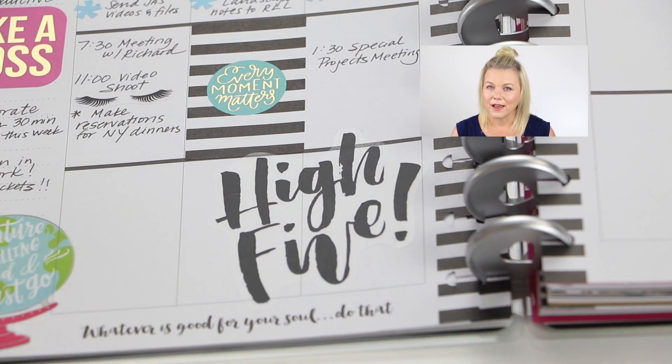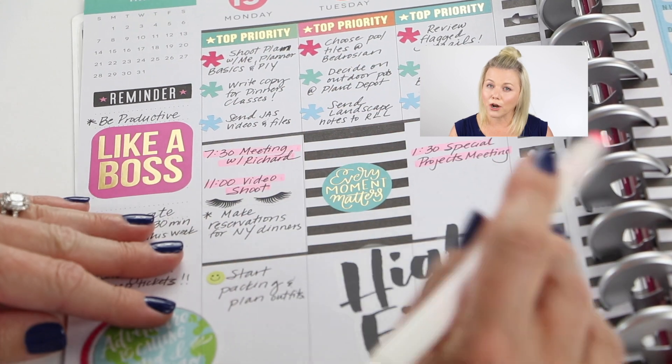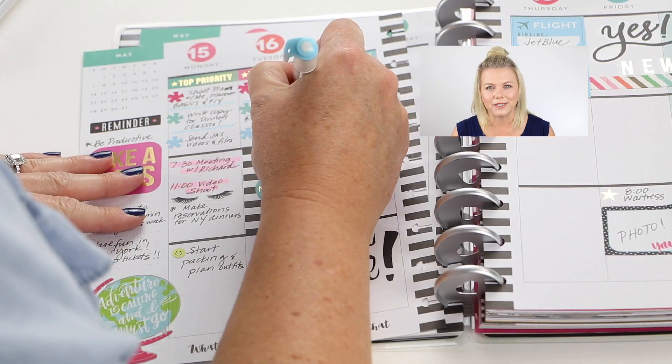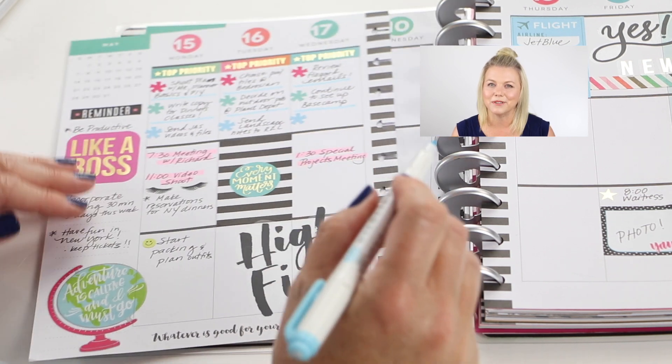I'm almost finished with my week. I just want to add one more thing. I think I'm going to use the highlighters to mark my meetings so they pop out and I don't miss them. And I'll use the blue one just to add some color.